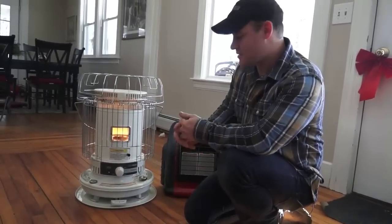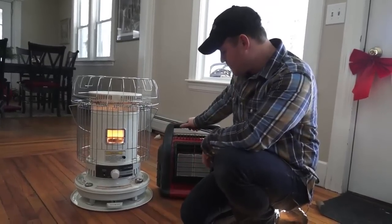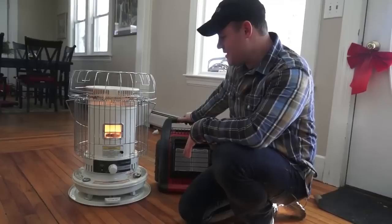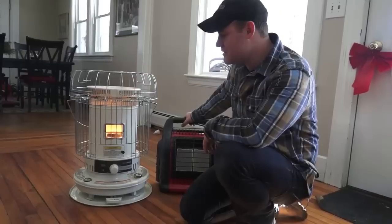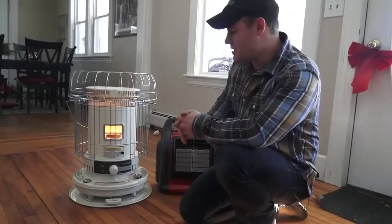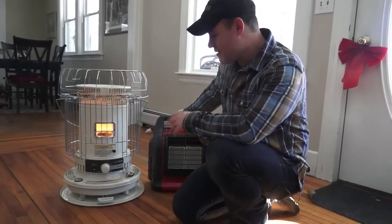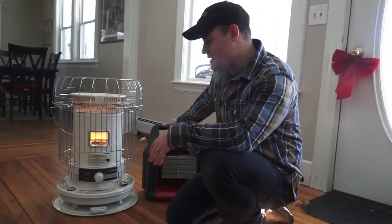It's a very simple heater. It puts out about 23,000 BTUs compared with the Big Buddy's 18,000. I really like both and they both have their applications. If you don't have kerosene in your area, I would definitely recommend getting one of the propane ones. If you do have kerosene, this thing puts out a ton of heat and I would recommend getting that. I find this one is a little bit easier to use than the propane one, and I would highly recommend either for emergency heating.